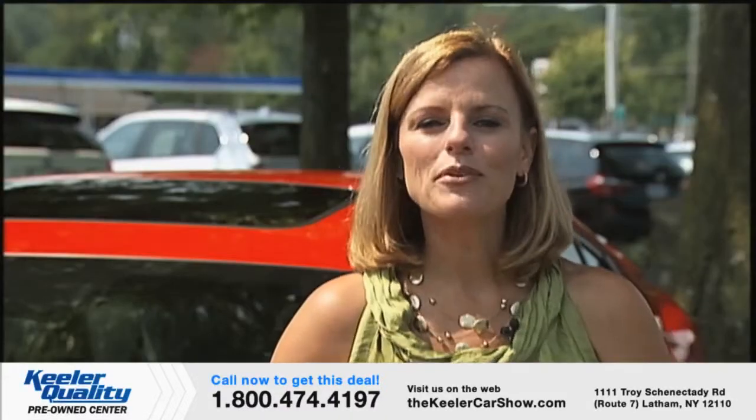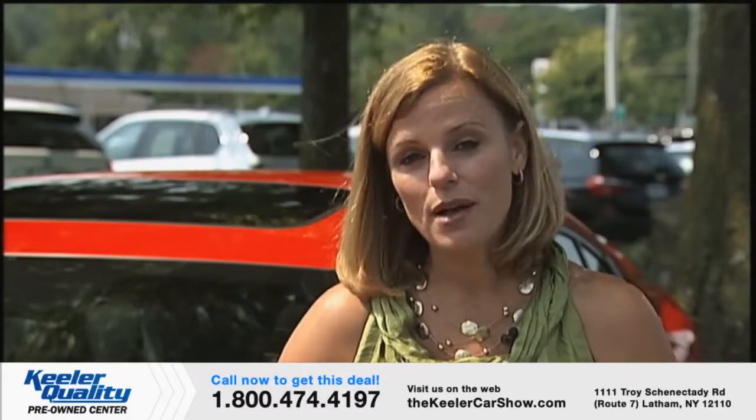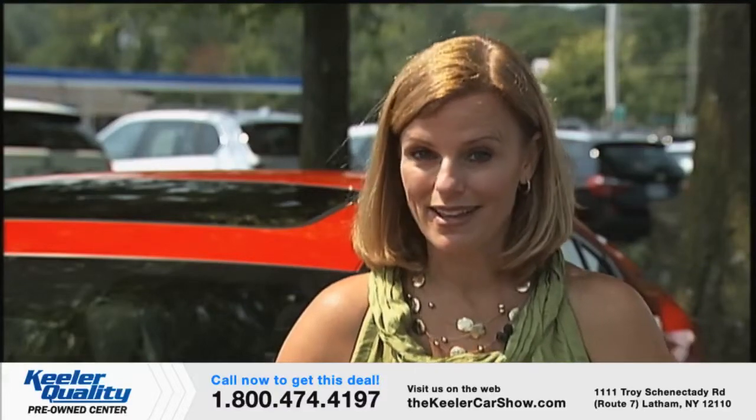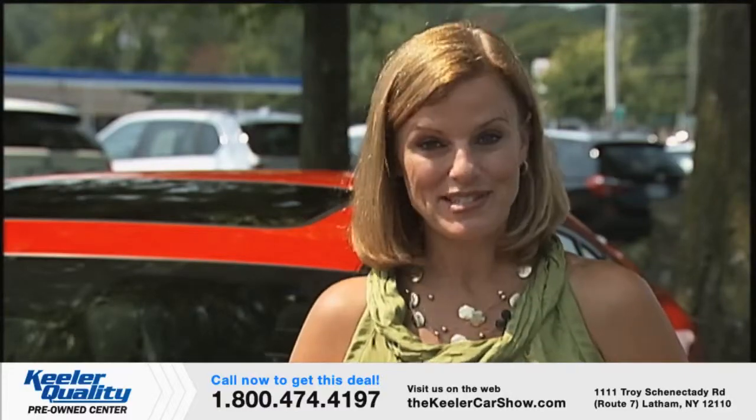If you'd like more information about any of those beautiful cars, just call us or stop by. They're offered on a first-come, first-served basis, so don't hesitate. Now here's Ron Nichols to talk about the new Keeler Quality Pre-Owned Center.